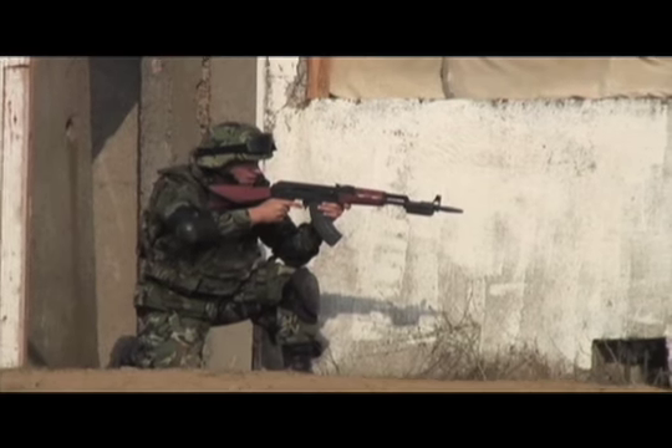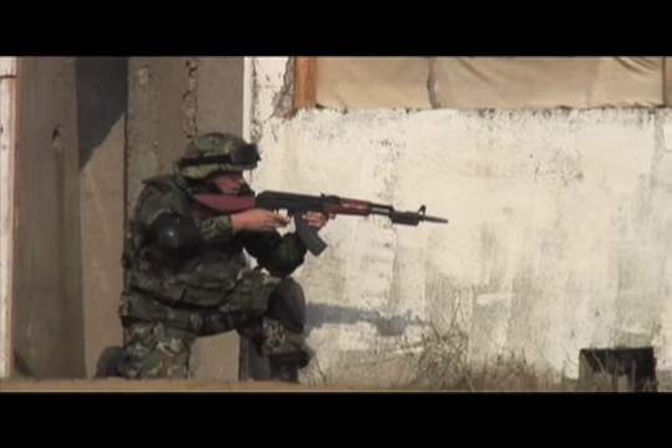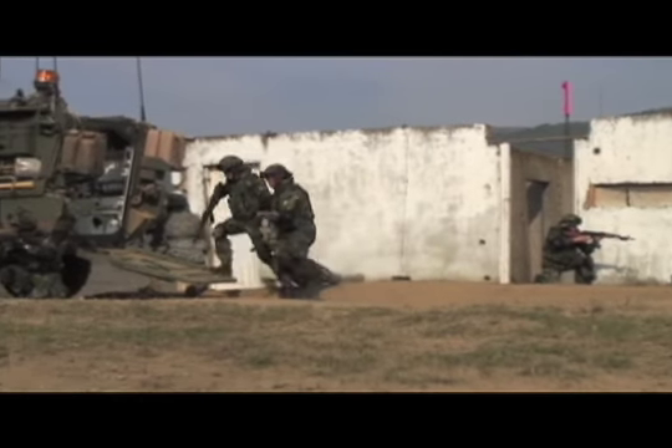This is the third time DICE has been used as part of JTFE in Bulgaria. The DICE system has been in use by U.S. Army Europe since 2002.